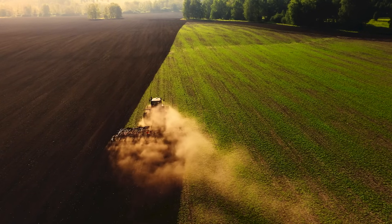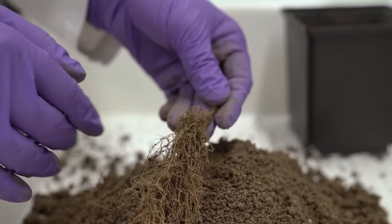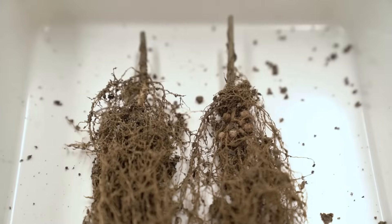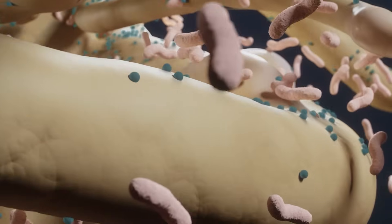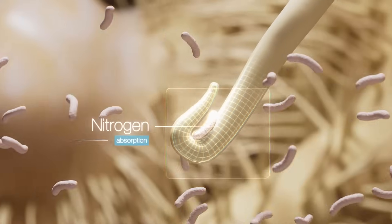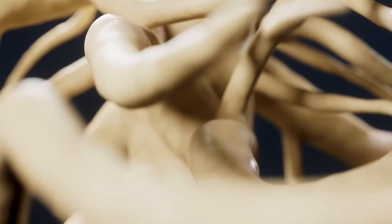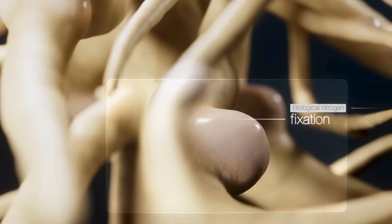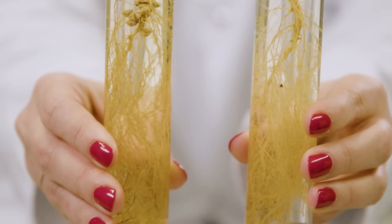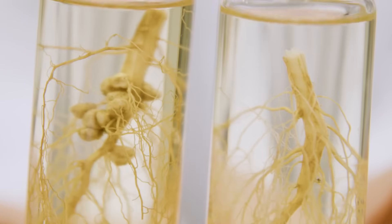Another example is seed-applied nutrient use efficiency, where we managed to design transparent soil. We managed to see the symbiotic relationship between plant and bacteria, which brings benefit for both. In particular, with Atuva seed treatment, we can see fixation of atmospheric nitrogen, which brings a lot of benefit to the plant. And with transparent soil, we can see this difference very nicely.